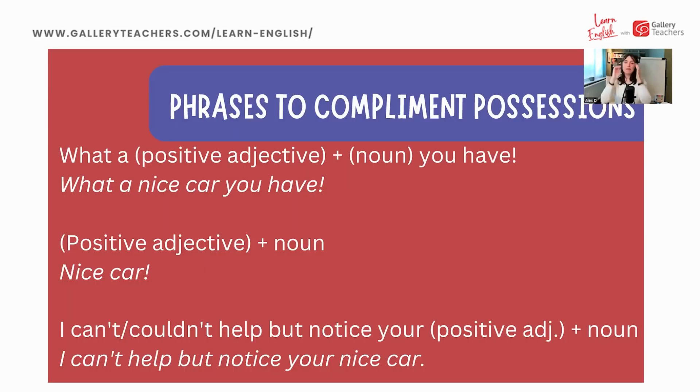If we're talking about someone's possession — something they have that we really admire — here are some more structures. We have another 'What a...' structure: 'What a [positive adjective] [noun] you have' — for example, 'What a nice car you have.' If we're being more informal, for friends and family, we might shorten this to just 'Nice car.' And much more formal and polite: 'I can't help but notice...' or 'I couldn't help but notice your nice car.' So we have different levels of familiarity and formality here.